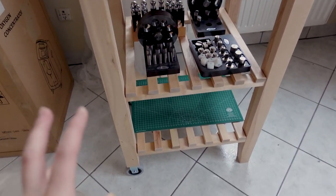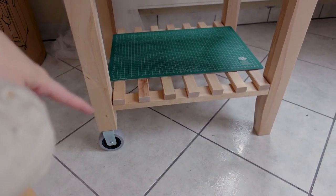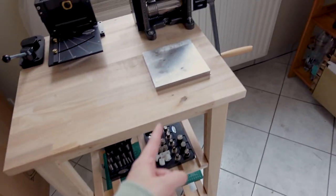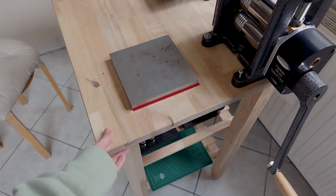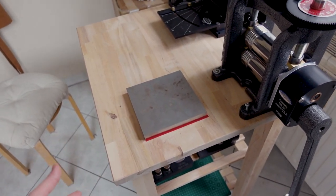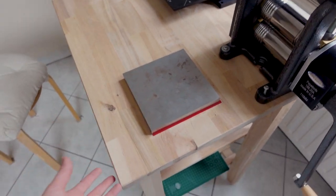Some people ask me if it's sturdy because it has wheels — yes, it's sturdy, very sturdy. And because it has tools on it, all I have to do to move it is just lift one side. It's going to be heavy, but not as heavy as if I would have to lift the whole thing. So I just have to lift one side and I can move it around.